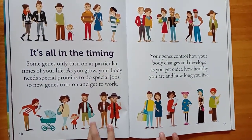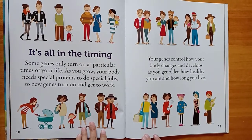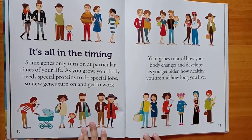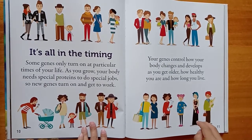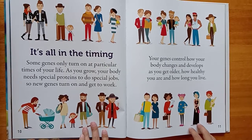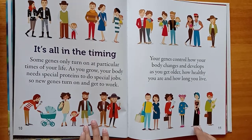It's all in the timing. Some genes only turn on at particular times of your life. As you grow, your body needs special proteins to do special jobs, so new genes turn on and get to work. The genes control how your body changes and develops as you get older, how healthy you are, and how long you live.